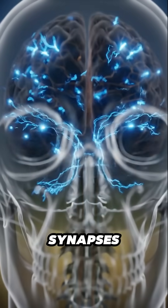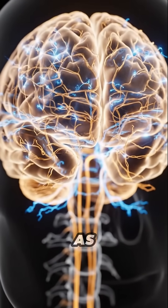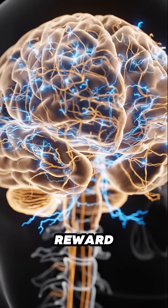Sweet foods can briefly activate pleasure centers in the brain. Neurons brighten, and synapses pass quick signals as the brain handles taste, temperature, and reward.